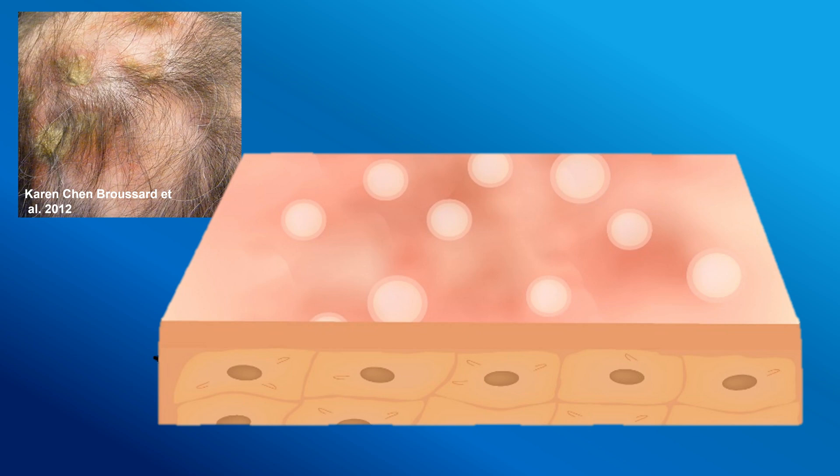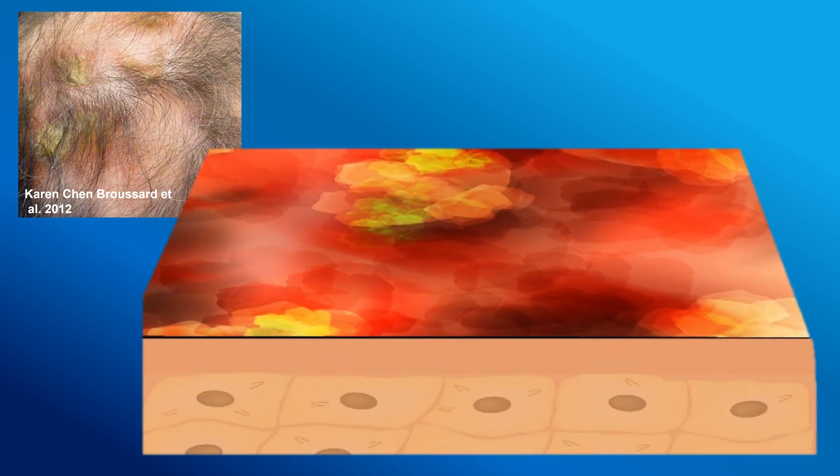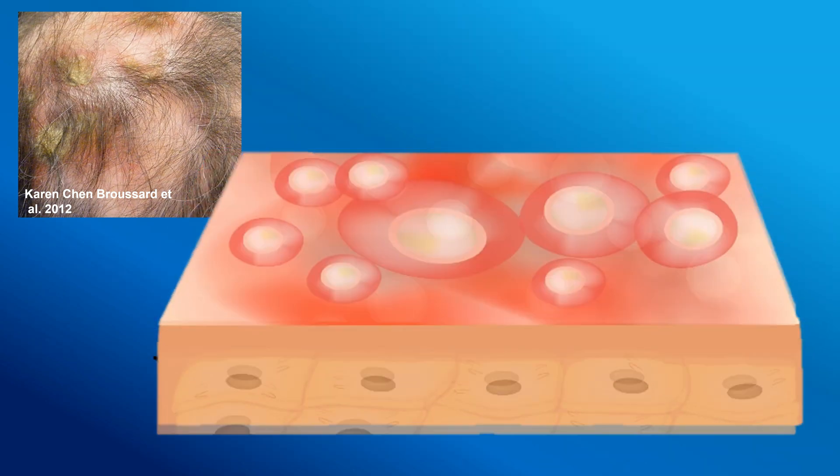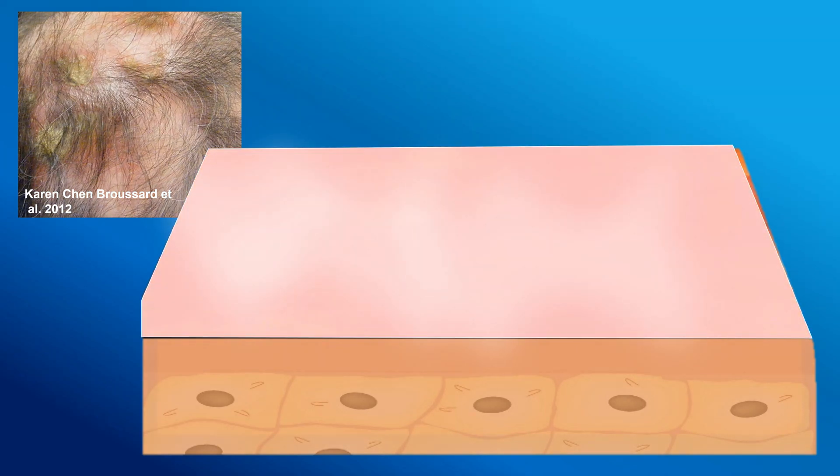The initial manifestation of erosive pustular dermatosis is the appearance of sterile pustules. These pustules then progress to areas of purulent discharge and erosions. The purulent discharge dries and forms yellow-brown crusts. The cycle of healing and recurrence continues, ultimately leading to permanent damage to the hair follicles and the development of cicatricial alopecia.